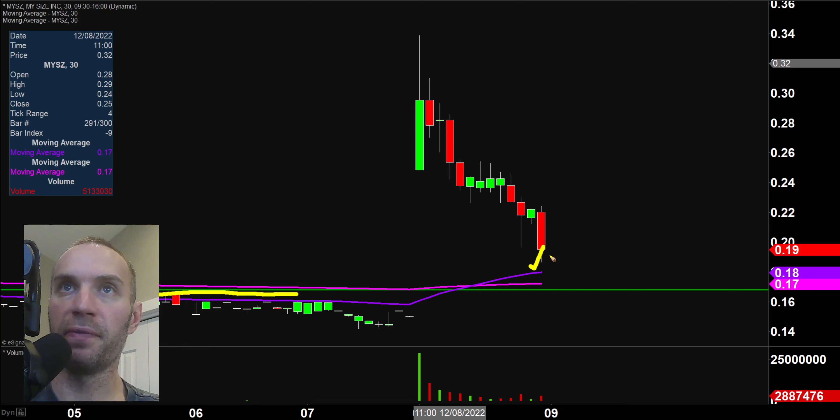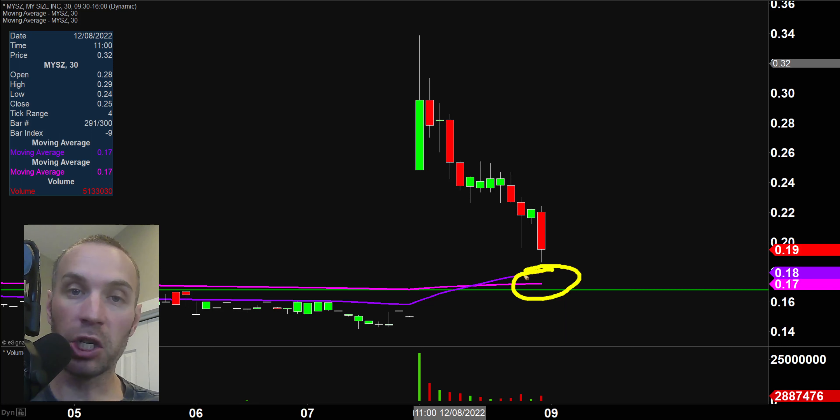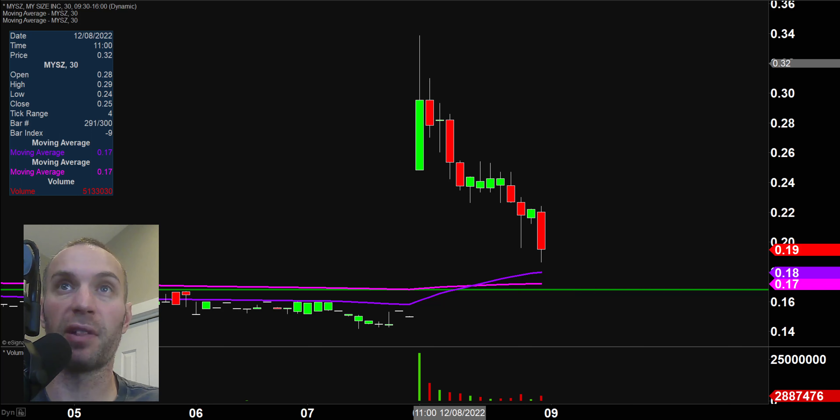When levels of resistance are broken, they tend to act as support. You also have the purple line — the 50 period moving average — and the pink line, the 200 period moving average, and you can see they're all in this general area. Just because all this is occurring does not mean for sure there is going to be a bounce — my point is it's definitely a reasonable thought to have. If you like to play penny stocks in these situations, from a risk-reward standpoint these things can treat you pretty nice.